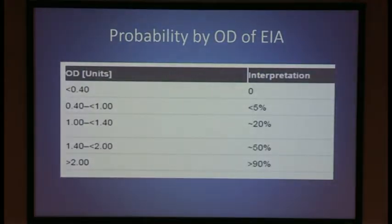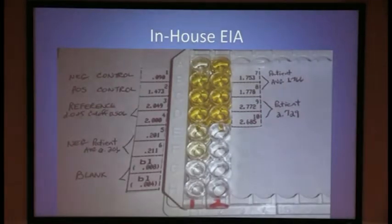Here we have a graph showing that optical density score is related to the probability that the serotonin release assay will be positive. Our patient fell into the 0.4 to 1 group, giving him a probability of less than 5% of being positive on the serotonin release assay. This is a picture of the assay used at Rochester General Hospital — the darker the color, the higher the optical density, and the more likely the patient has HIT.